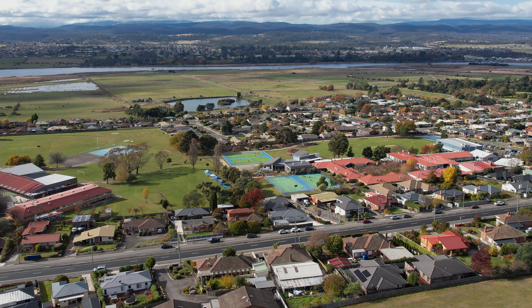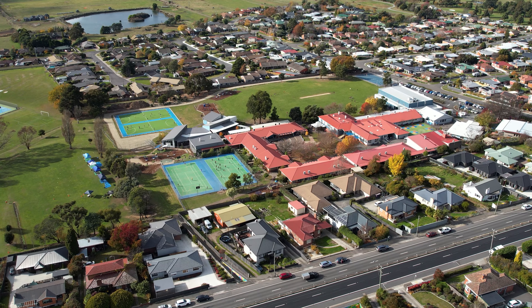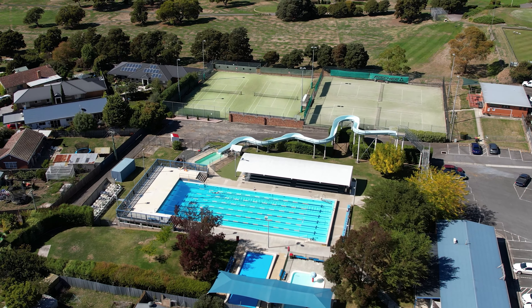Riverside, a blue chip suburb of Greater Launceston, known for its fantastic services including multiple schools, supermarket, golf course and swimming pool — you're only five minutes to the heart of the Launceston CBD.